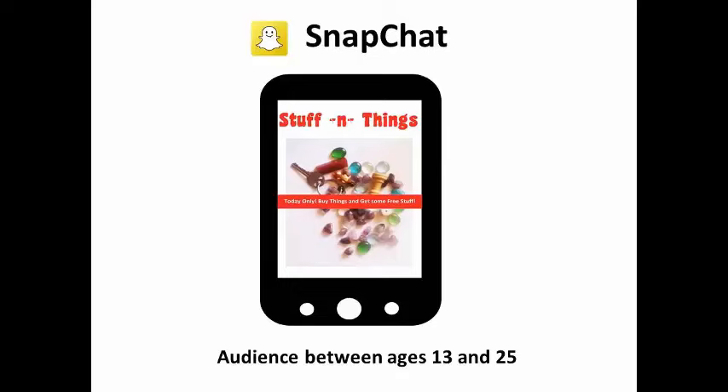If you have a young audience ages 13 to 25, consider using Snapchat. This photo sharing platform is popular with the younger demographic. With its short 24-hour lifespan and emphasis on images, Snapchat is perfect for flash sales and mobile coupons.